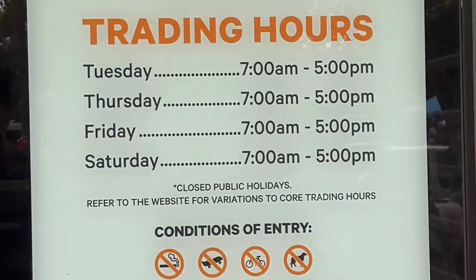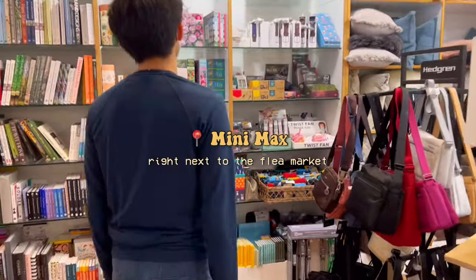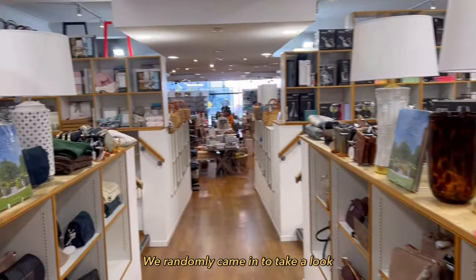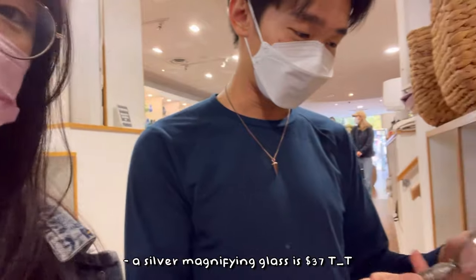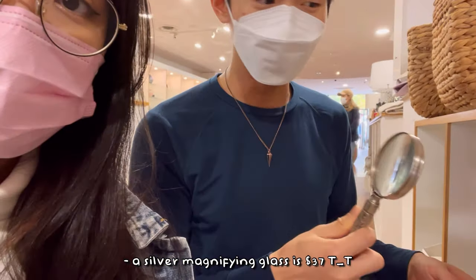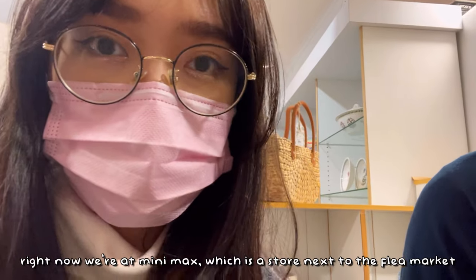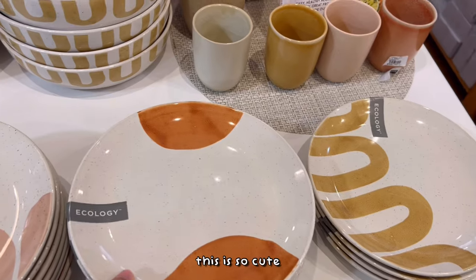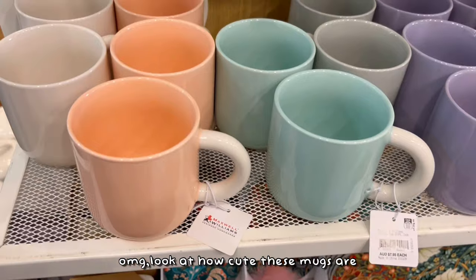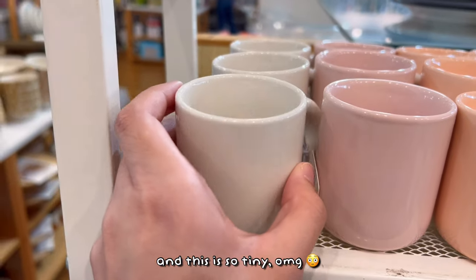Nooo! Now we're at Minimax, which is a store just right next to the flea market, and we're taking a look around — they sell random stuff here. There's a silver magnifier for $37. Oh my god, look how cute these mugs are! I love these pastel colors and this one is so tiny!